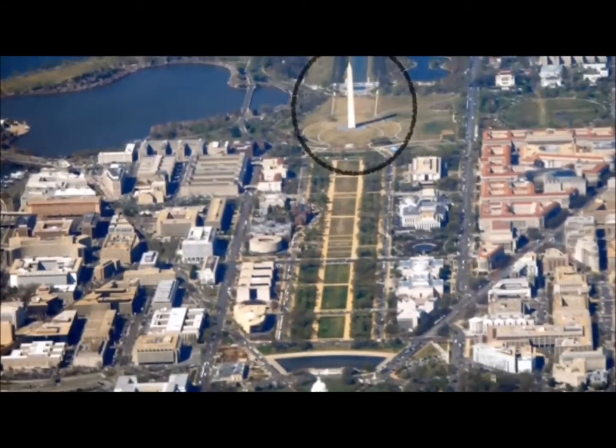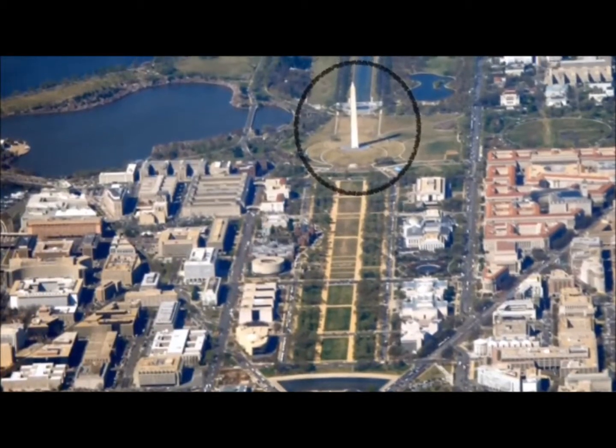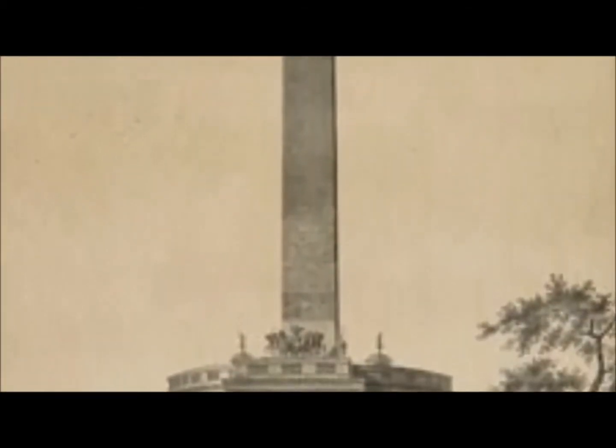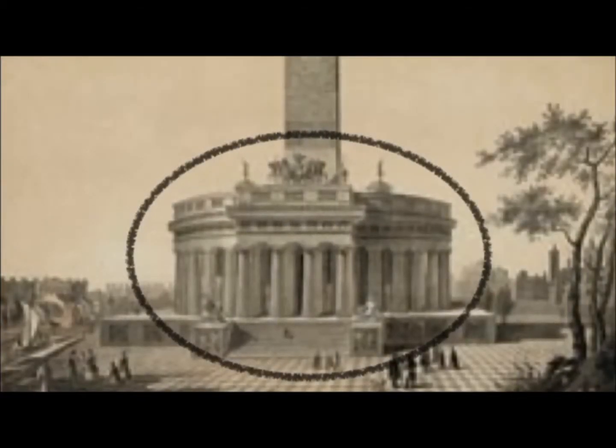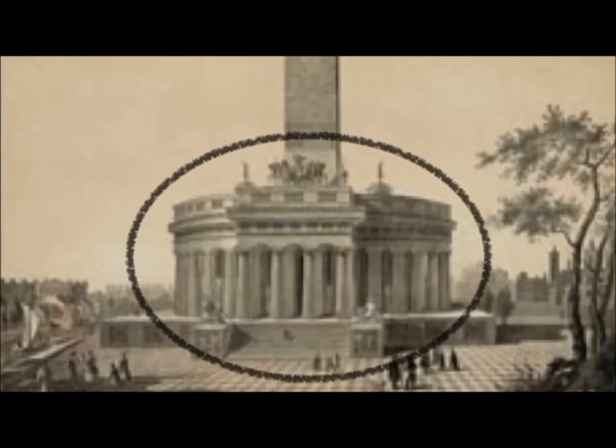Standing 555 feet tall, the Washington Monument stands as a tall structure in Washington, D.C. A competition was held for the best design, and the winner was Robert Mills. His design was an obelisk with a circle of smaller columns at its base, and each column would be a statue of a Revolutionary War hero.